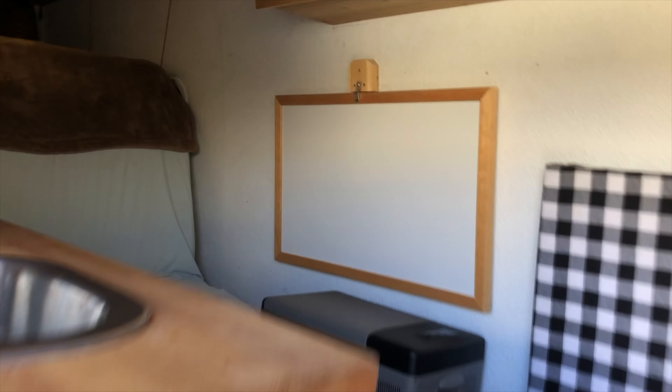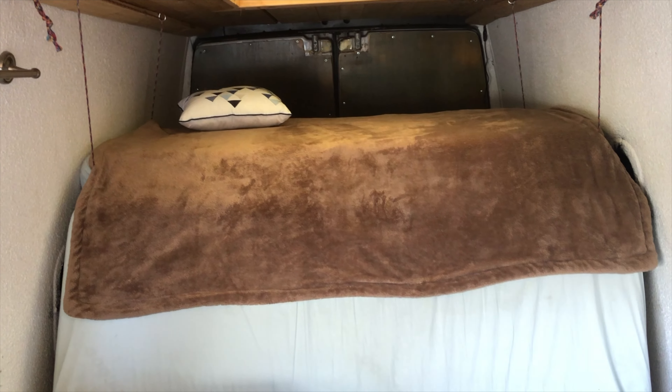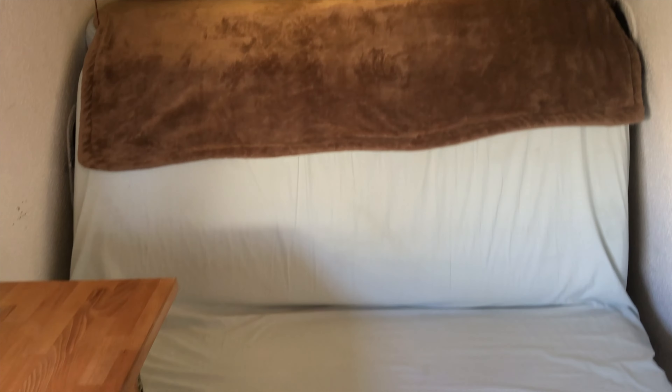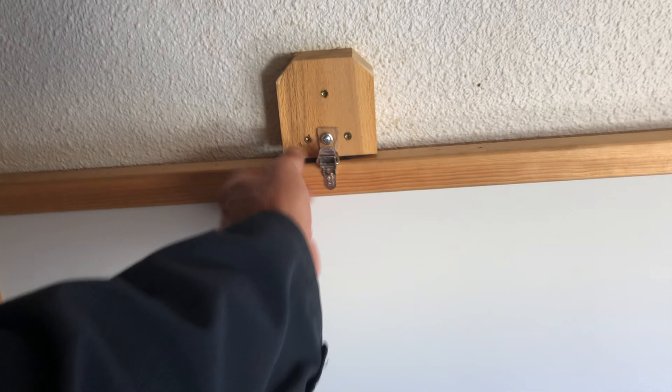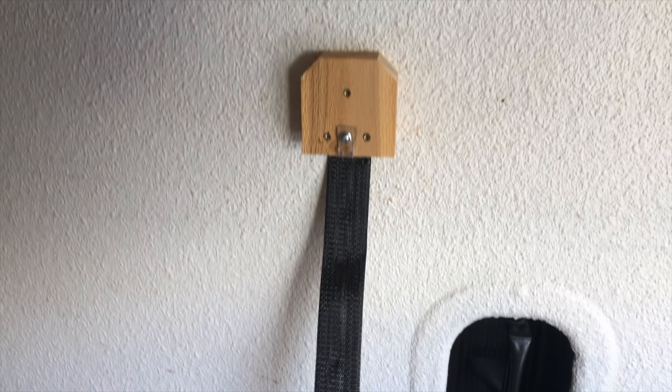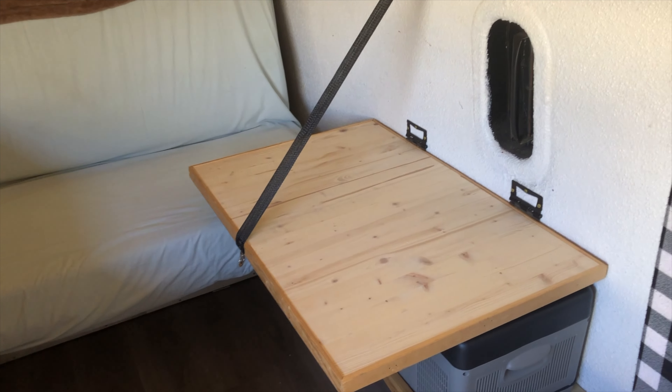Kitchenette. Rear seating. Couch that folds down to a bed — you can leave your pillows up on top and just pull that up to give you lots of garage space and a couch. Refrigerator. Table over the fridge.